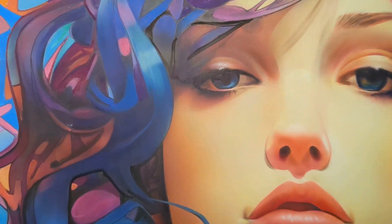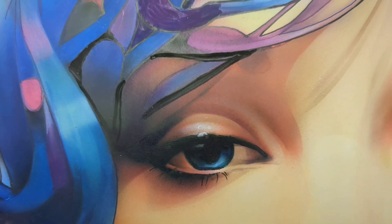Oh, cool. Watch — see, that's a painting. You can see from those.